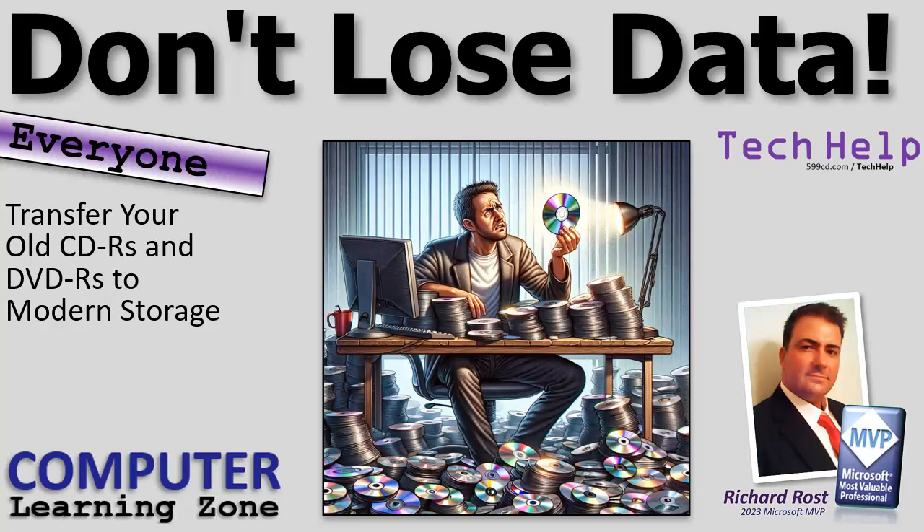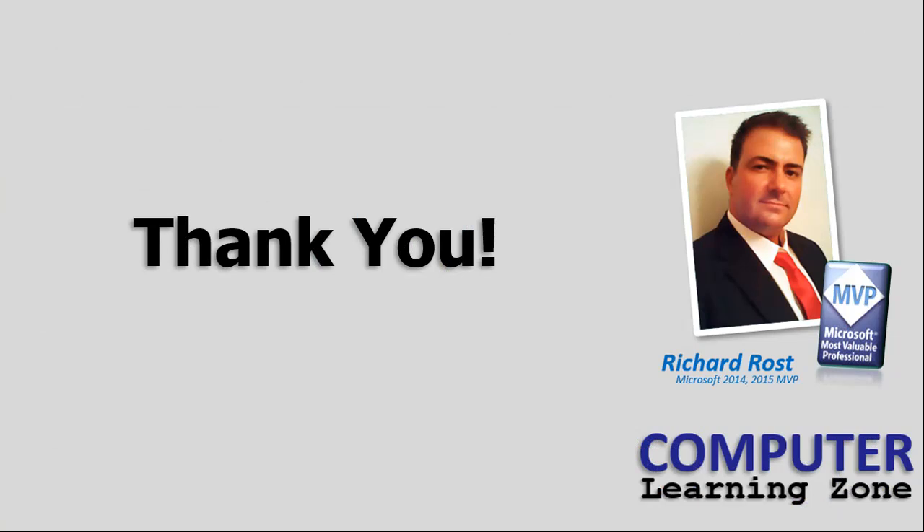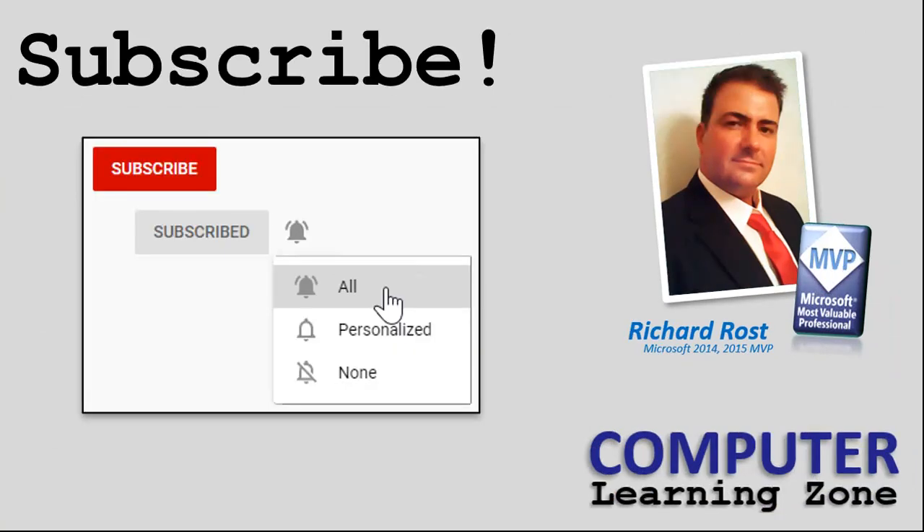That's your tech help video for today, folks. I hope you learned something. Live long and prosper — I'll see you next time. Thanks for watching. If you're watching on YouTube, make sure you subscribe to my channel and click the little bell icon so you get notified anytime I release a new video.